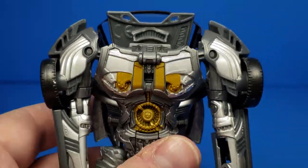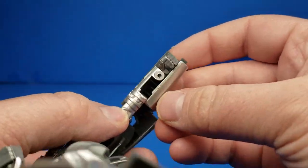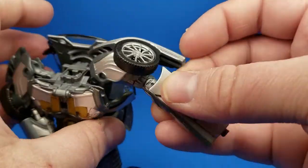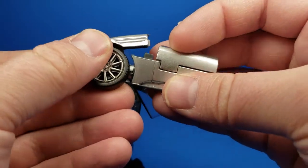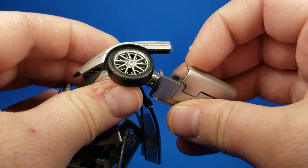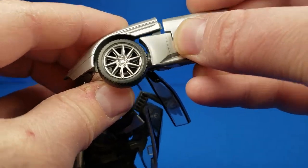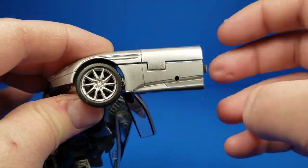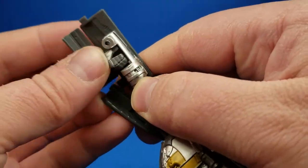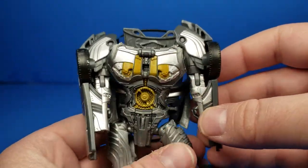To transform him, start with the arms. Go under here, pull this panel down, flip in the fist 180 degrees inside there, turn it on its side. There's a slot right there — you can see the tab right there — and there's a little tab right here that goes behind this panel. Slot that in like that, just clip it together. Same thing on the other side: panel down, fist flipped in 180 degrees, attach over like this. And thus we have the arms done.